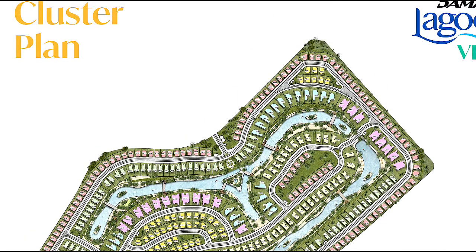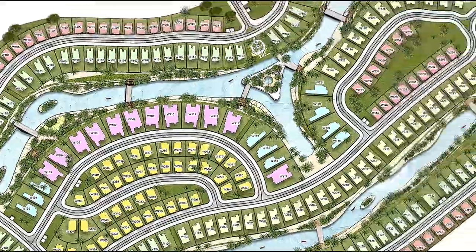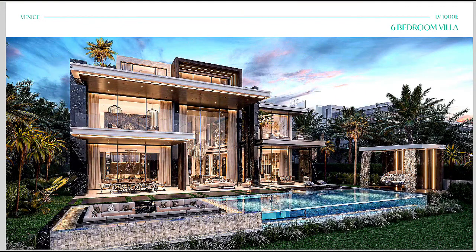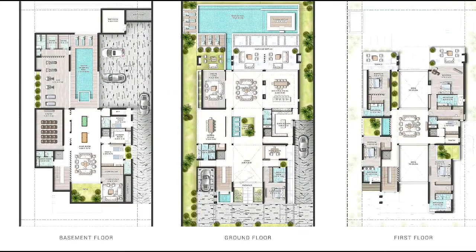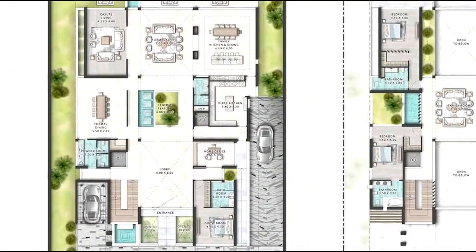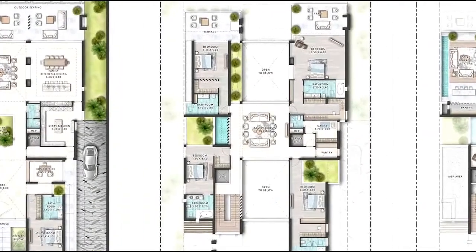This is a complete community with wonderful standalone villas having beautiful lagoons around. The LV1000 is the biggest villa in this community — a beautiful villa. Looking at the floor plan, we have basement, ground floor, first floor, and second floor. There are many bedrooms plus extra family rooms. I can send you this upon your request so you can have a proper look.